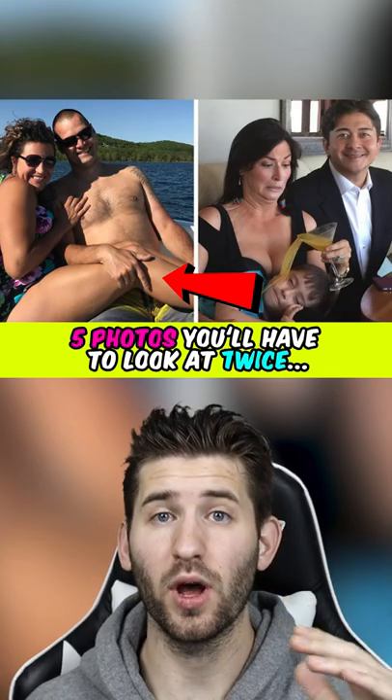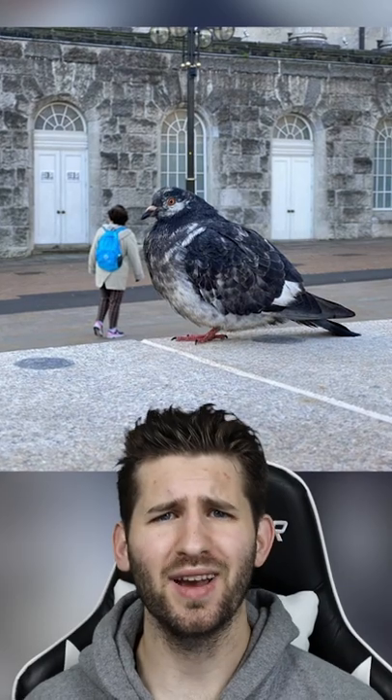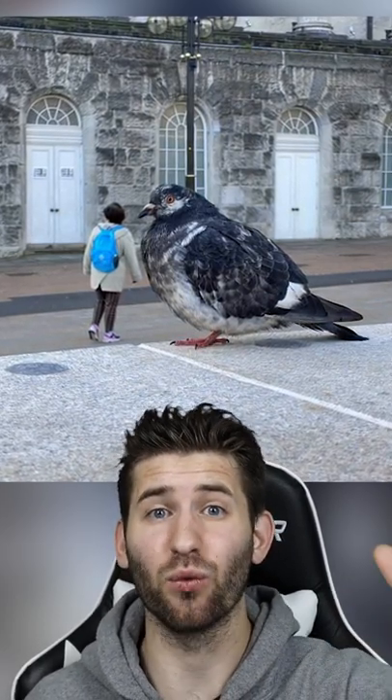Five photos you have to look at twice. At first it looks like this is a giant pigeon, but it's actually just sitting on a ledge and a person is walking in the distance.